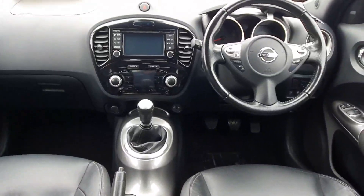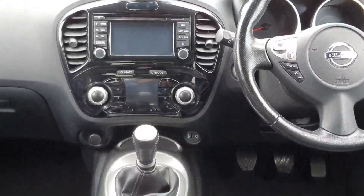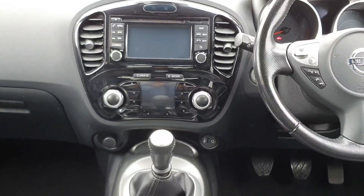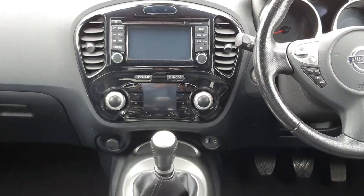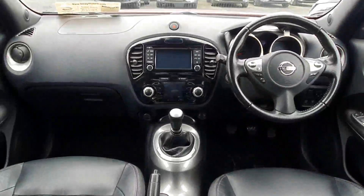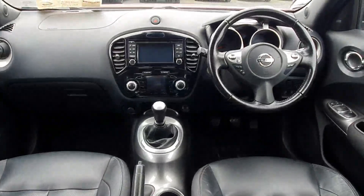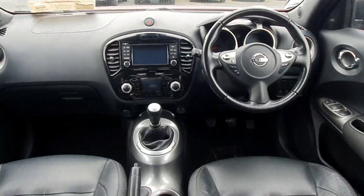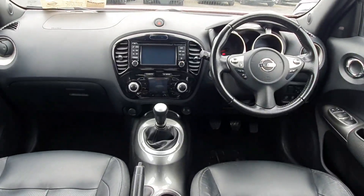Six-speed gearbox along with an onboard computer that has your sat nav, reversing camera, and around view monitor. If you'd like to know more about this car, just give us a call in sales on 06389 222. Thanks for watching.